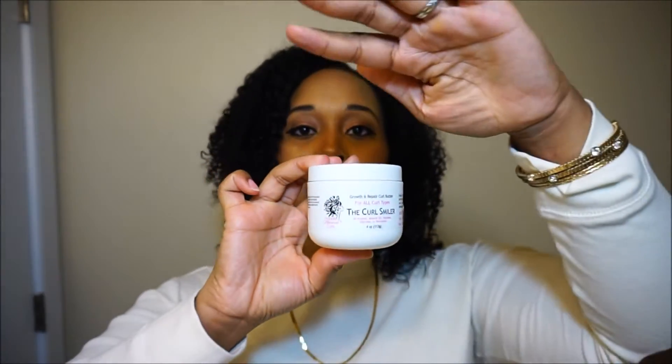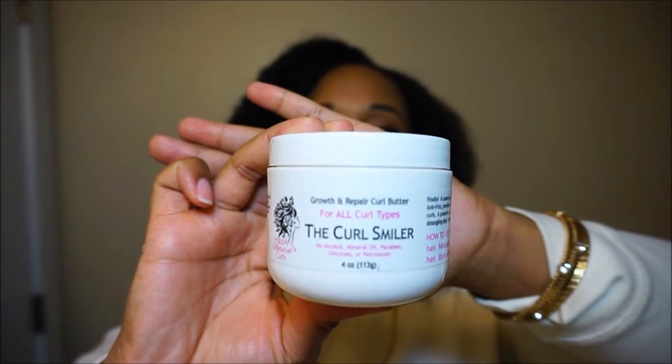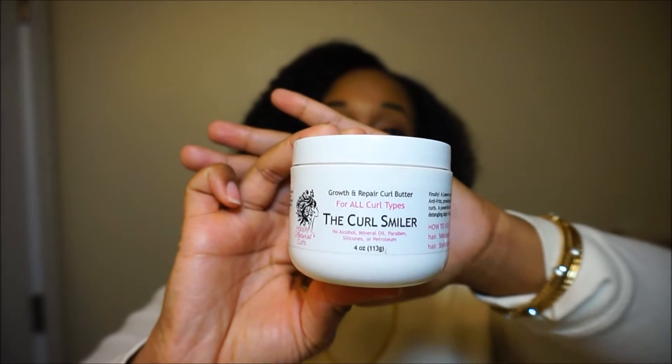Hi guys, today we're going to talk about one of my favorite hair care companies and one of my favorite products. The company is called Happily Natural Curls — and this product is called the Curl Smiler.